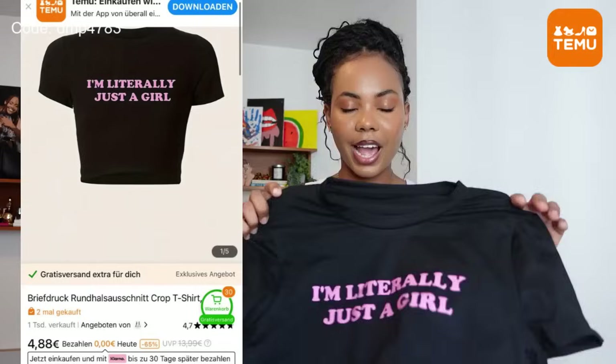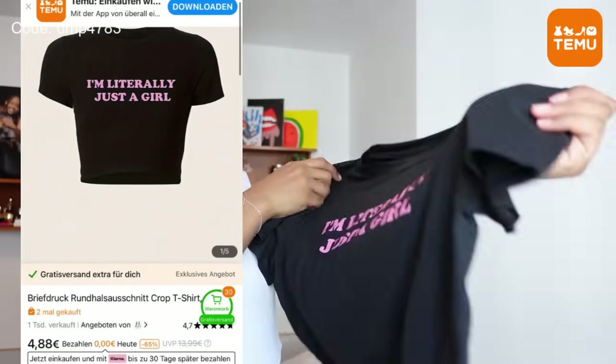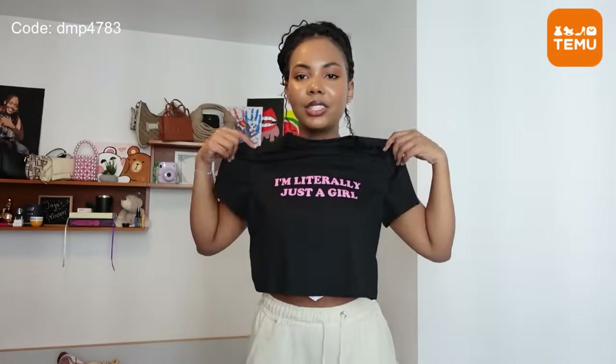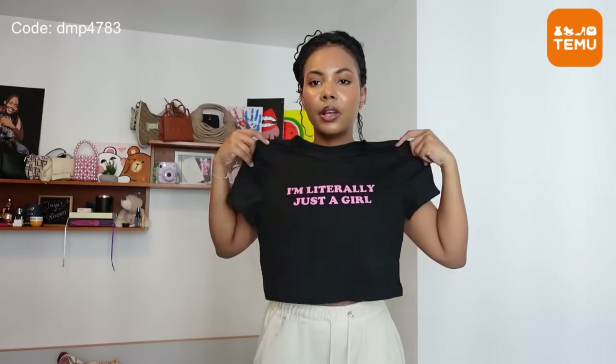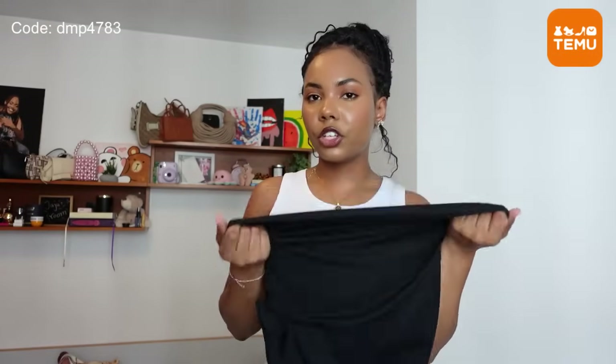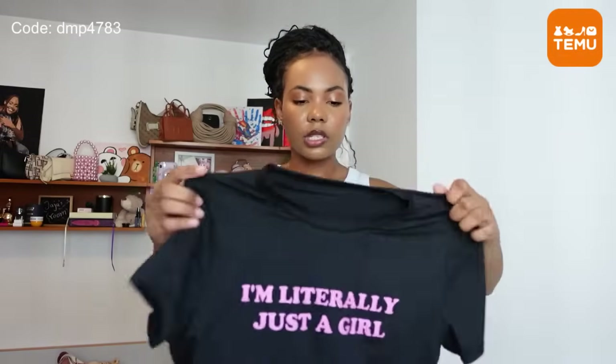The last thing for this bag — I saw this top and I knew I had to get it. It says 'I'm literally just a girl' — like, I'm just a girl, what do you want me to do? It's the cutest thing ever. It's this crop top, and not only the text but the material is really good as well. It's very stretchy, so I feel like I could have gotten it in a smaller size but it would still fit me pretty well.